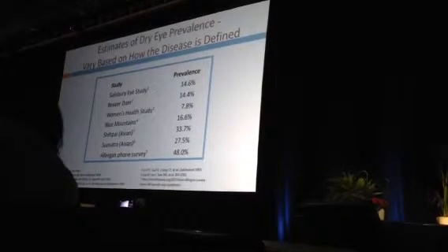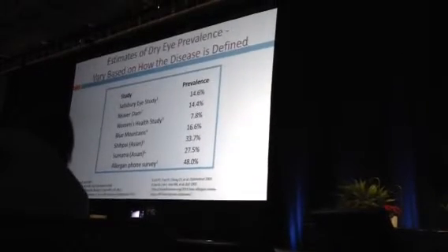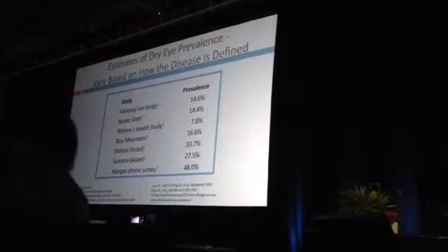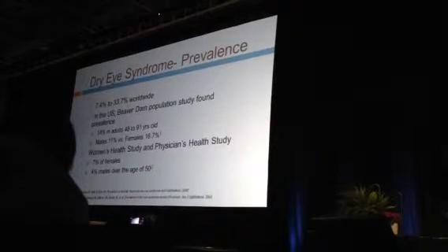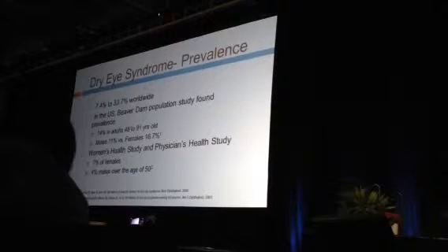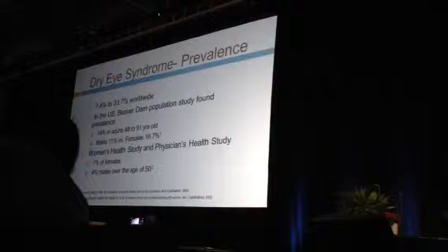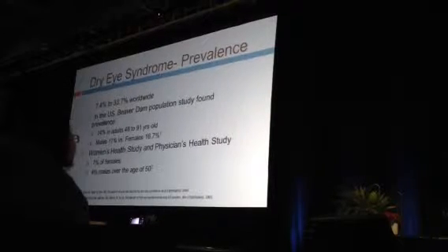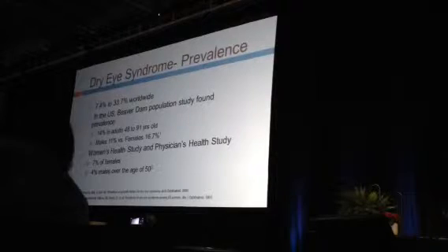Looking at prevalence, many different studies show a significant range depending on how you define ocular surface disease or dry eye — from 8% to as high as 48%. The range worldwide is 7% to 34%. The U.S. Beaver Dam Population Study, a landmark study, found 14% of adults aged 48 to 91 had dry eye.